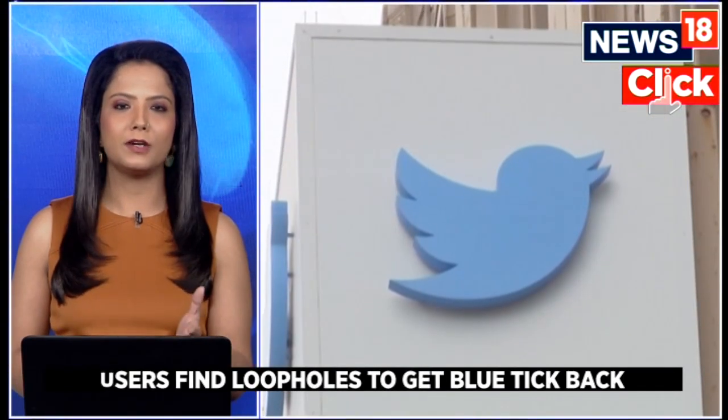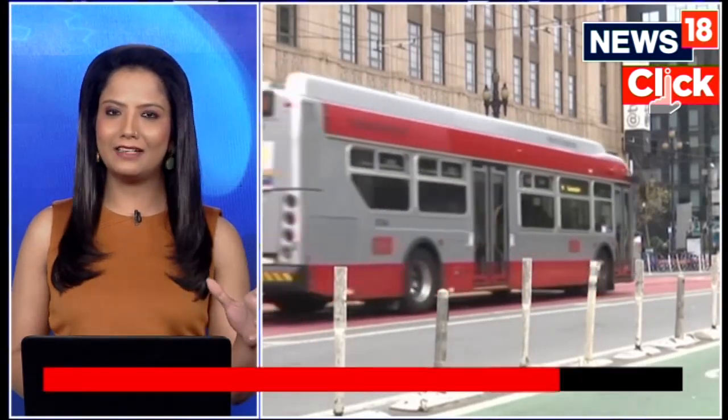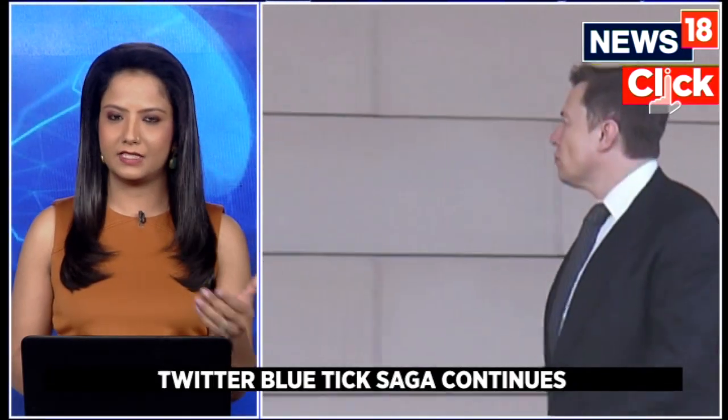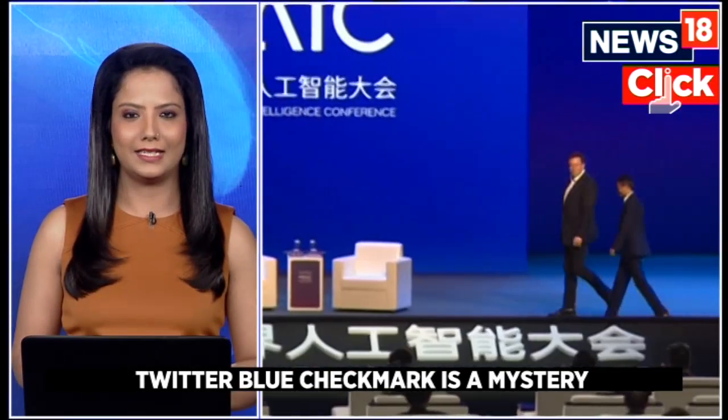A lot has been happening as far as the blue verified badge for Twitter is concerned. Elon Musk announced that he is taking away the legacy marks because he wants to monetize the platform, and thus Twitter Blue was brought in. There is a subscription fee through which you can get the verified badge along with other features as well.